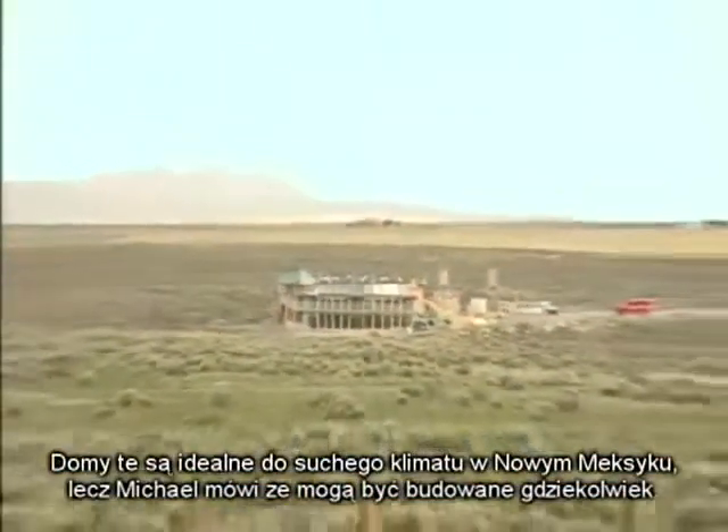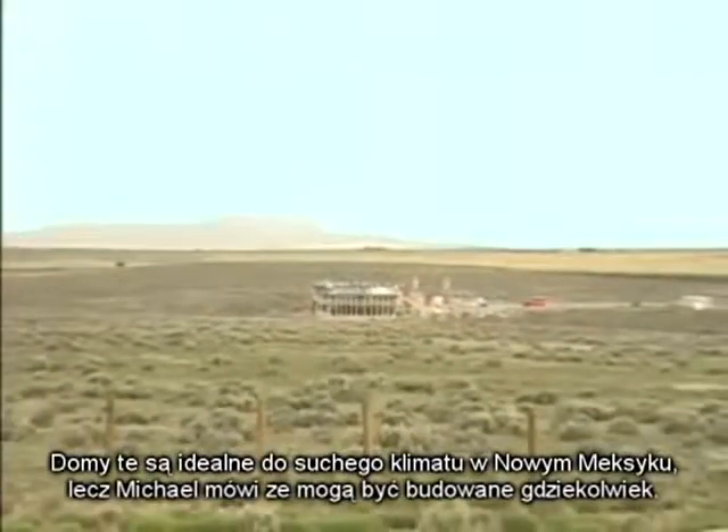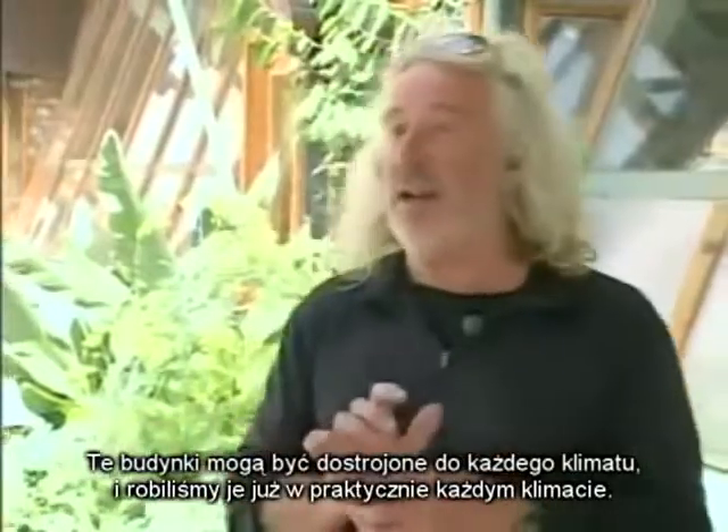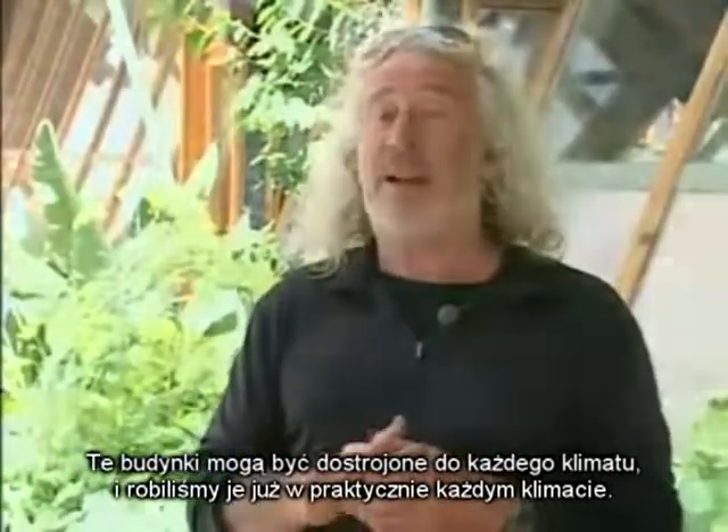The homes are ideal in the arid climate of New Mexico, but Michael says they can be built anywhere. These buildings can be tuned to any climate on the planet, and we've practically done every climate.